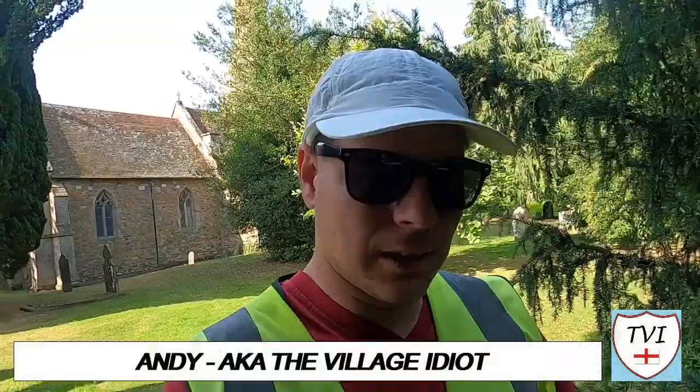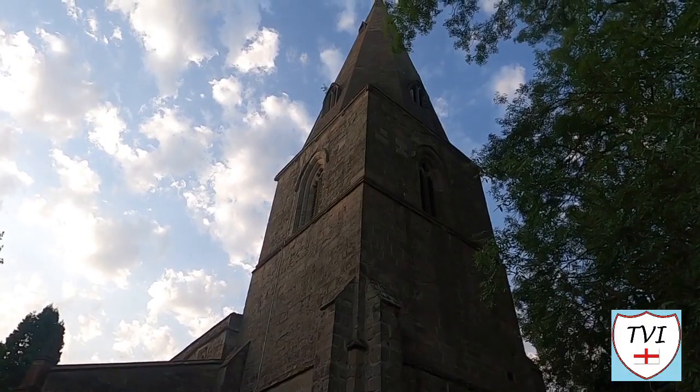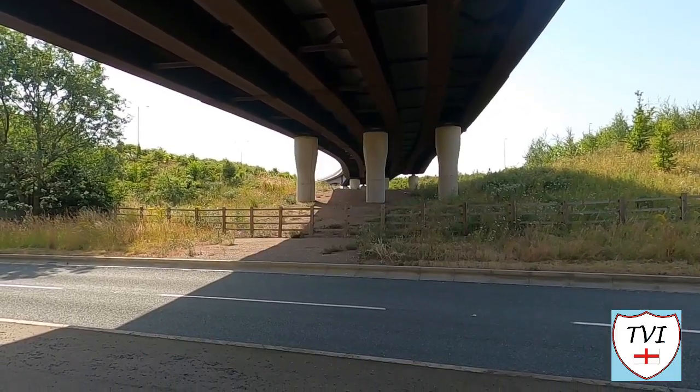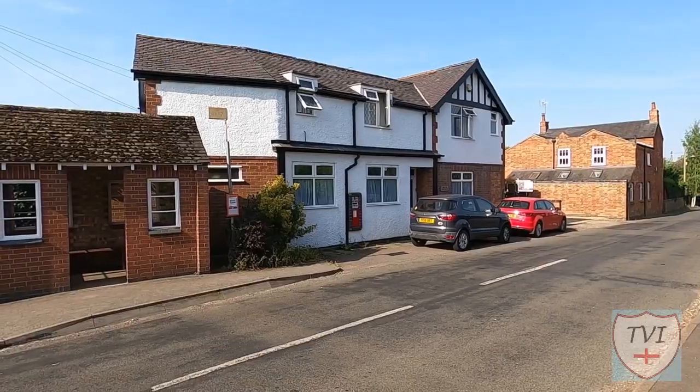Hello, my name is Andy and I am the Village Idiot. I'm armed with a car, a GoPro, and an unhealthy amount of time on my hands. I'm using that time to attempt to visit every civil parish in England. You're watching the Harborough series. Harborough is the southernmost district of the East Midlands county of Leicestershire. There are 91 parishes here, so let's put the spotlight on one.